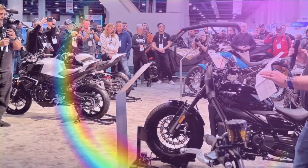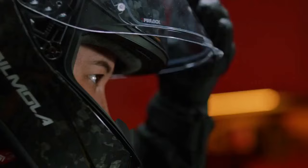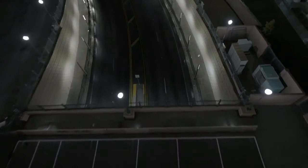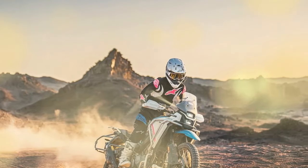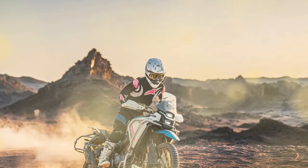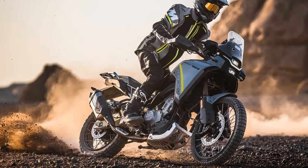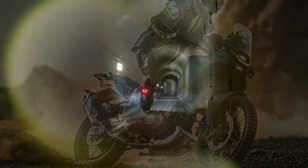Is the powertrain flawless? Not entirely. Our primary concern revolved around the clutch lever, which offers a light, easy pull but lacks feedback at the engagement point. For novice riders and technical off-road situations, enhanced feedback would be preferable to assist in finding the friction zone, even if it means sacrificing a slightly heavier pull. On the positive side, the bike features adjustable clutch and brake levers — thoughtful additions for a motorcycle priced at $6,500.